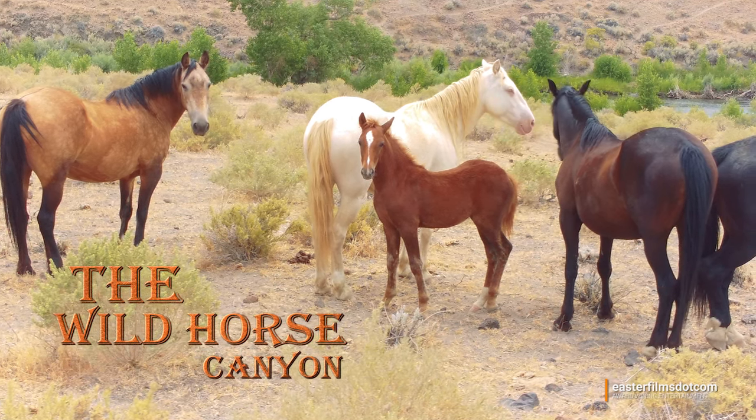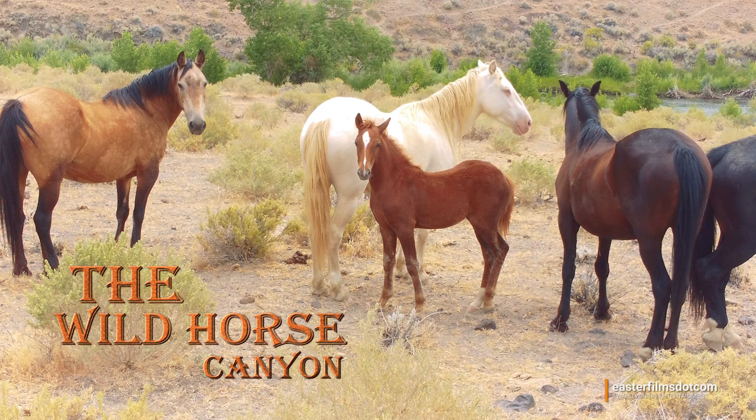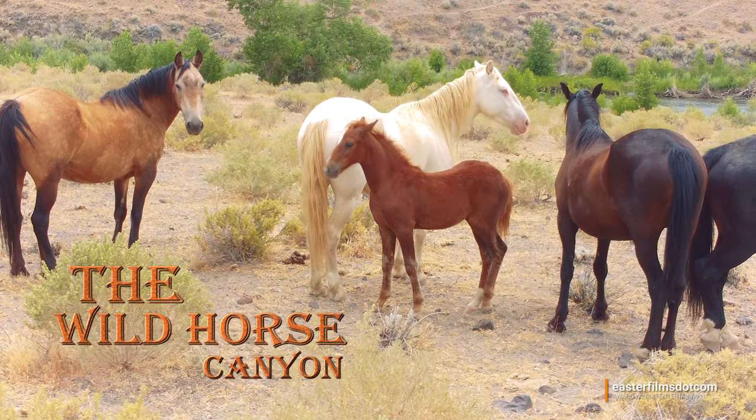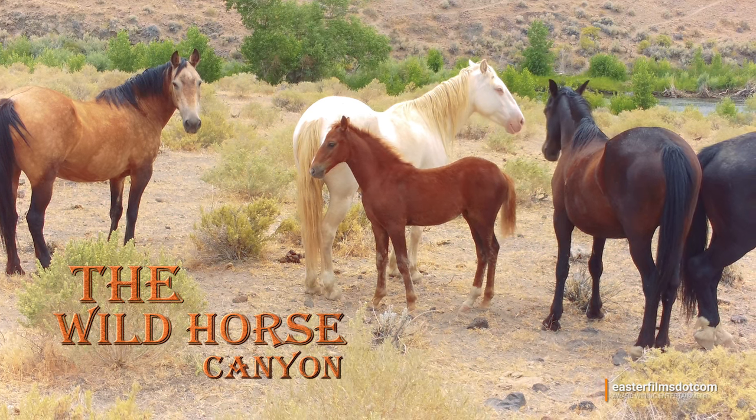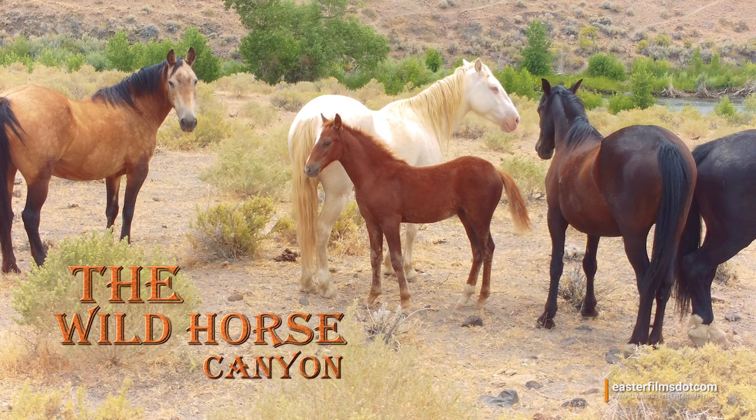Thank you for watching. Hopefully you learned a lesson about how horses protect each other, because that baby girl there is worth protecting. We'll see you next time.